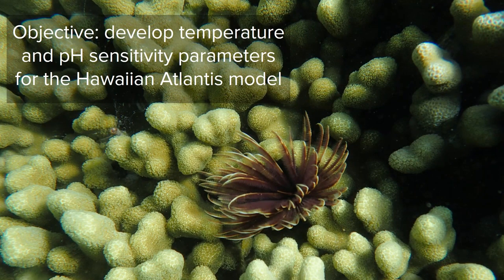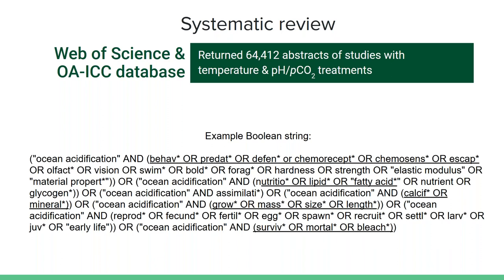With these different approaches in mind, we used an approach to develop sensitivity parameters using quantitative values to develop relationships with temperature and pH and effect sizes gathered through a systematic review. The goal is to inform Atlantis with the best information we have about how the biology of interest in Hawaii responds to changing ocean conditions. I started by creating a comprehensive set of search terms to capture all the relevant literature on pCO2, pH, and temperature experiments on marine organisms, searching the Web of Science and also pulling from the International Coordination Center's bibliographic database.